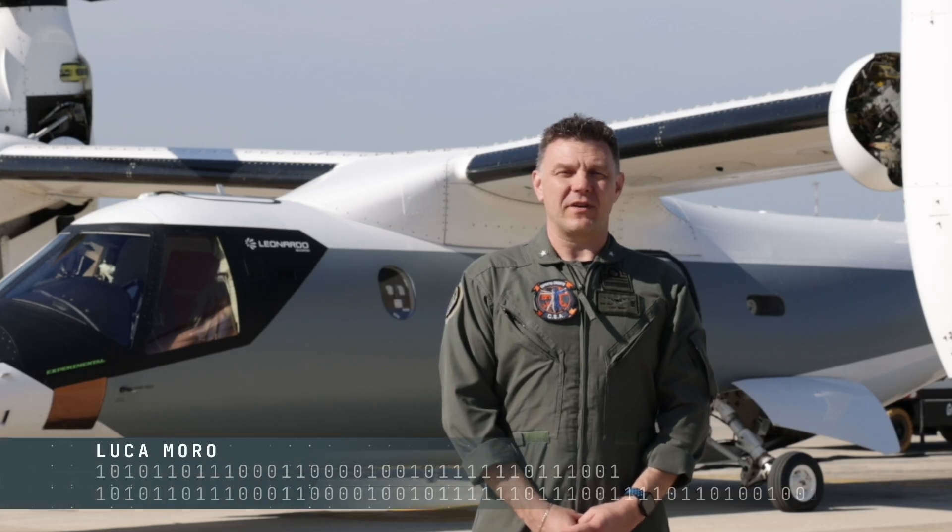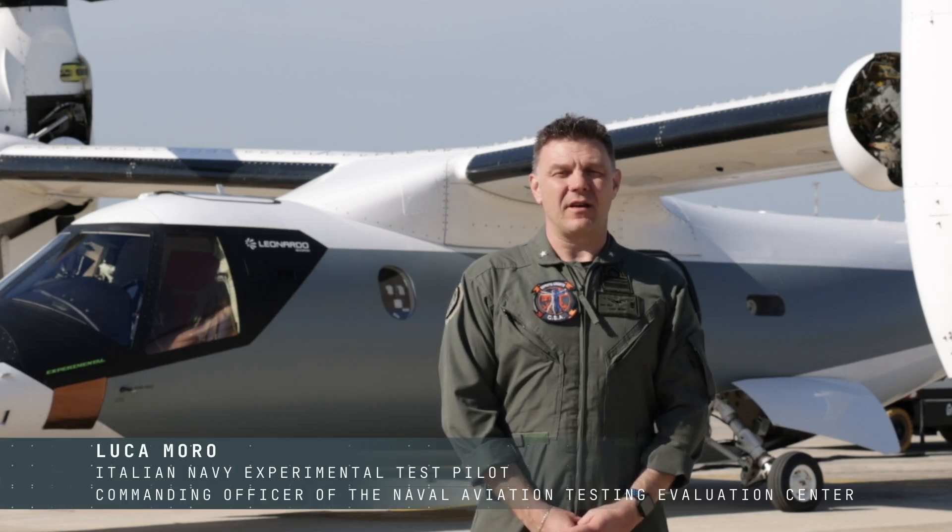I am Commander Luca Moro, Italian Navy experimental test pilot and Commanding Officer of the Naval Aviation Testing and Evaluation Center.